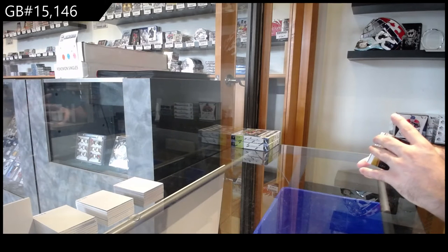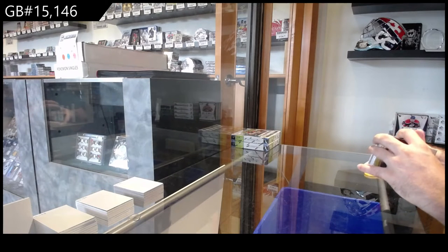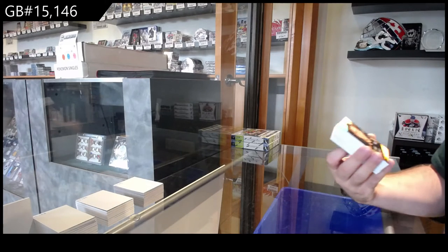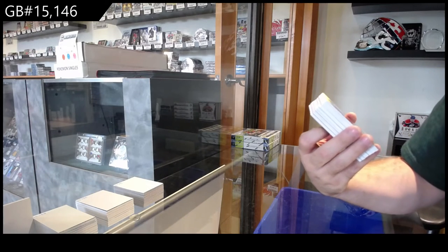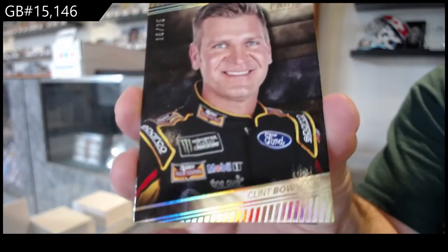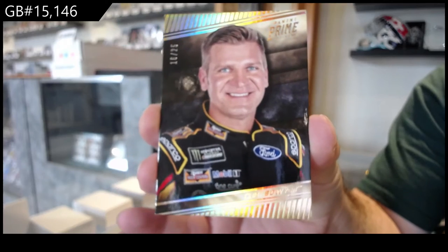1, 2, 3, 4, 5, 6, 7, 8, 9. It says 7 cards and we got 9 on this one. So we got 2 extra cards in this one.